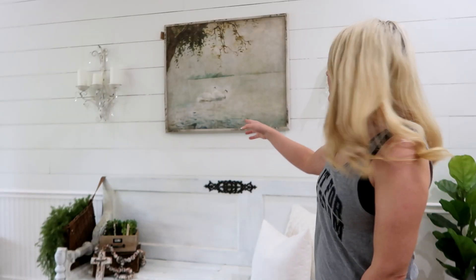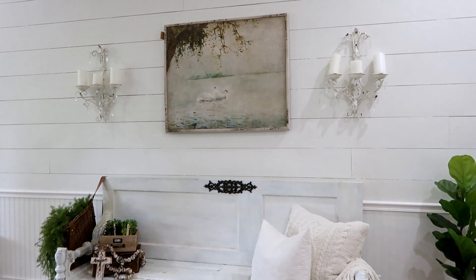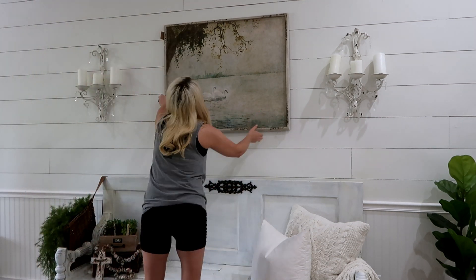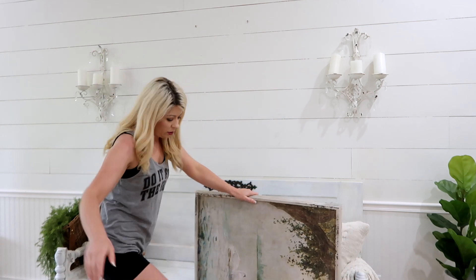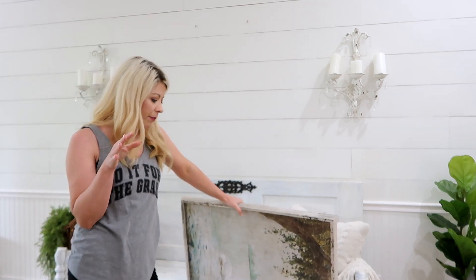I ran out of space on my card and obviously this is not going to work the way that I have got this up here. It's like hanging out from the wall but I'm just trying to get a feel of if I will like it up there. I'm not loving it — I don't think it's big enough. So maybe I will try and hang it upstairs by the dining room table.